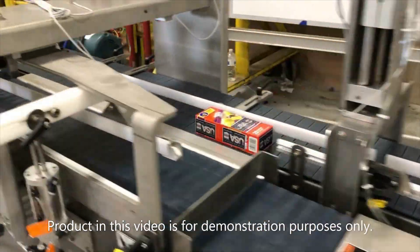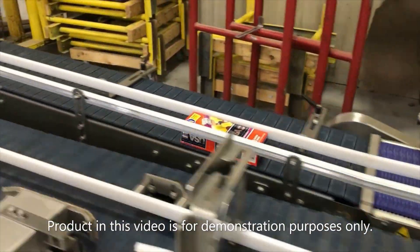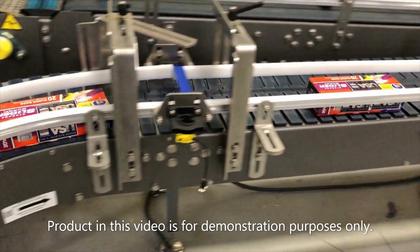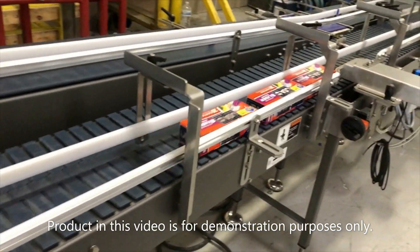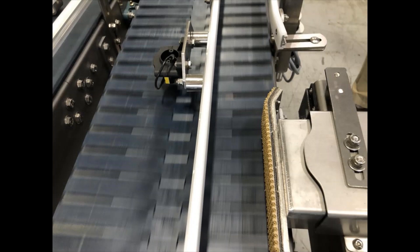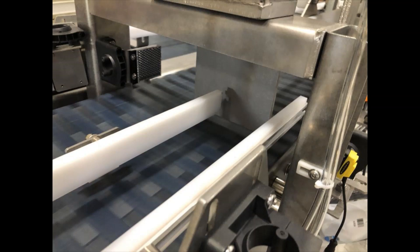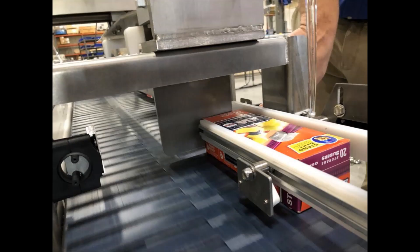And then end transfers again to meet the designated case packing position. In this initial section, cartons will be controlled using a tool-less adjustable pneumatic carton clamp assembly at the discharge and an overhead pneumatic carton stop assembly end, where they will accumulate to a desired count.